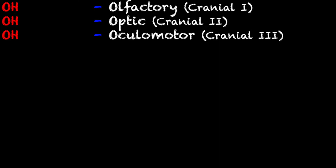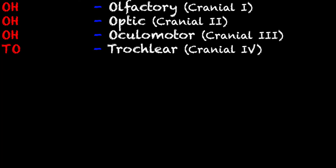Cranial nerve number three is the oculomotor nerve and it is in charge of eyelid and eyeball movement. The fourth nerve is the trochlear nerve, and its main function is the ability to move the eye up and down and all around.